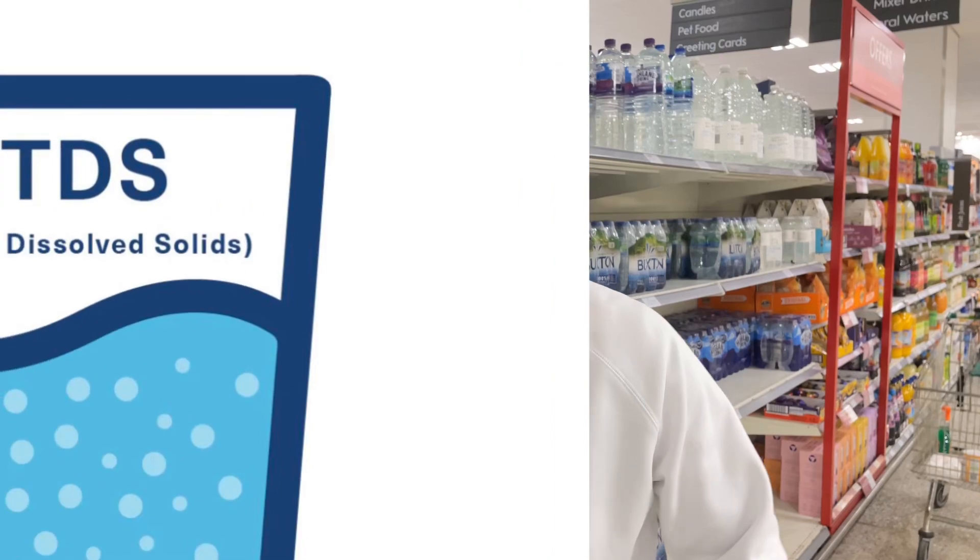Let's park up the whole fad about pH water. We're also going to be talking about TDS — Total Dissolved Solids — all of the beautiful minerals that Mother Nature puts into the water from a natural source.